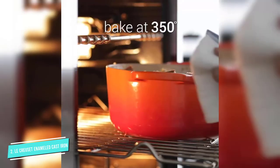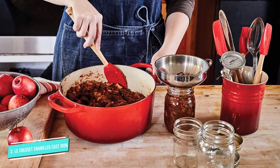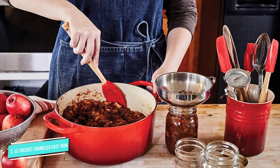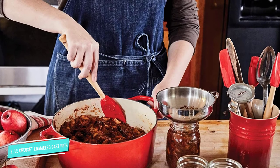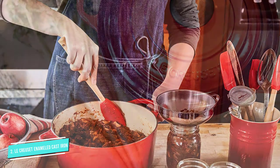The Le Creuset exceeded our tester's expectations in terms of heat distribution and retention. The pot's high sides and heat-conducting properties made evenly browning a whole chicken a cinch, she raves.